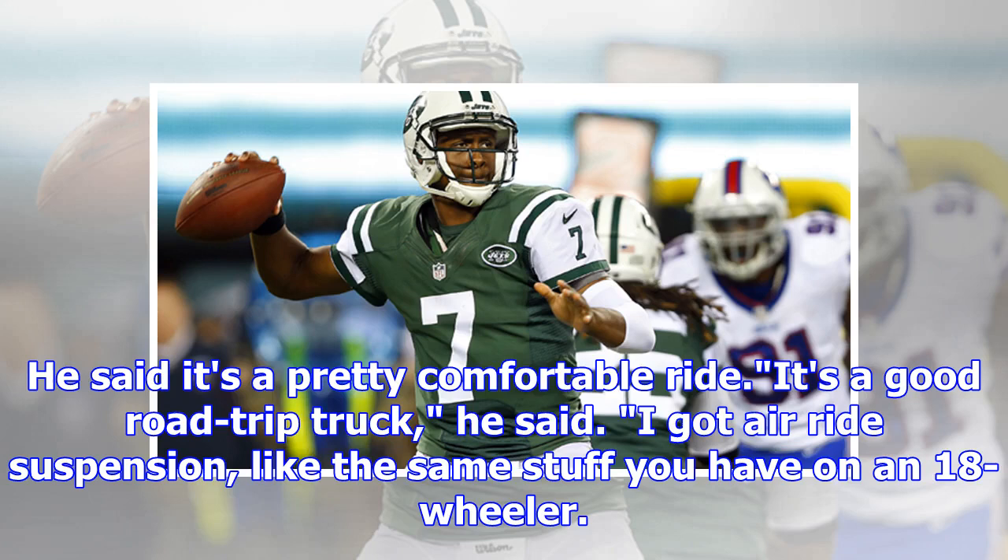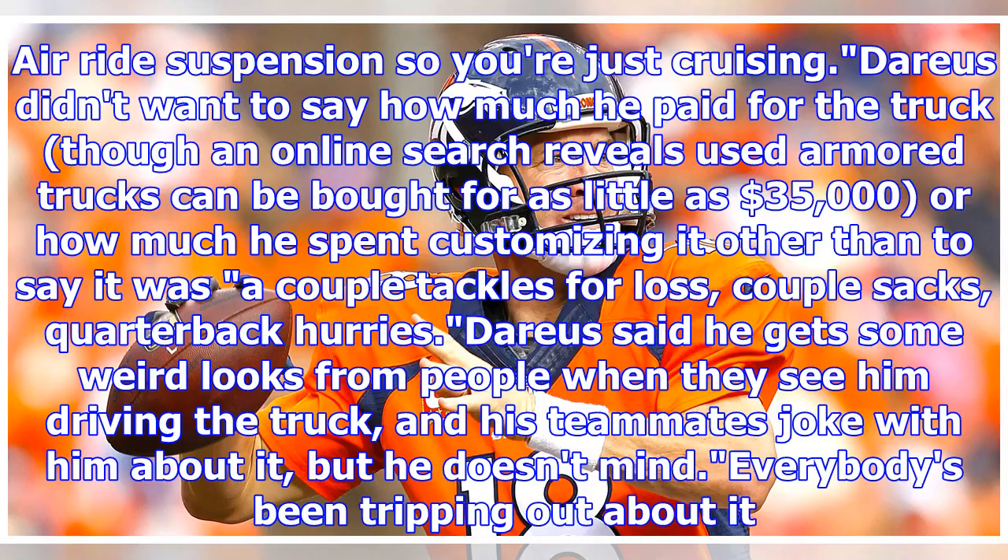He said it's a pretty comfortable ride. It's a good road trip truck, he said. I got air ride suspension — like the same stuff you have on an 18-wheeler — so you're just cruising. Darius didn't want to say how much he paid for the truck, though an online search reveals used armored trucks can be bought for as little as $35,000, or how much he spent customizing it, other than to say it was a couple tackles for loss, couple sacks, quarterback hurries.